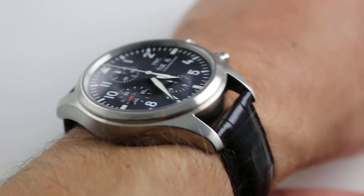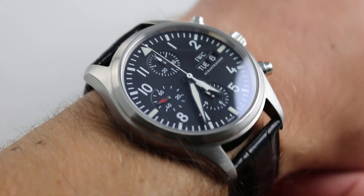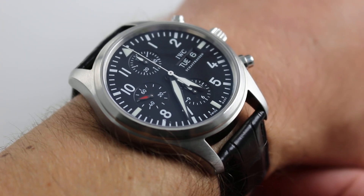With accessories included, high-res images that don't include my wrist and, of course, complete pricing details for this IWC Pilot's Chronograph.